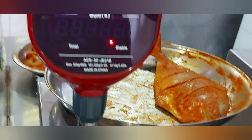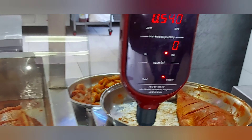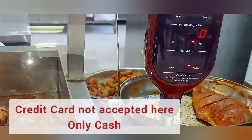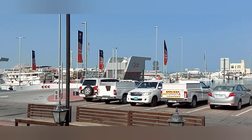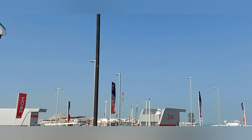They also have fresh prawns, and you can add masala to those as well. The prices change based on daily availability. You can also pay by credit card.